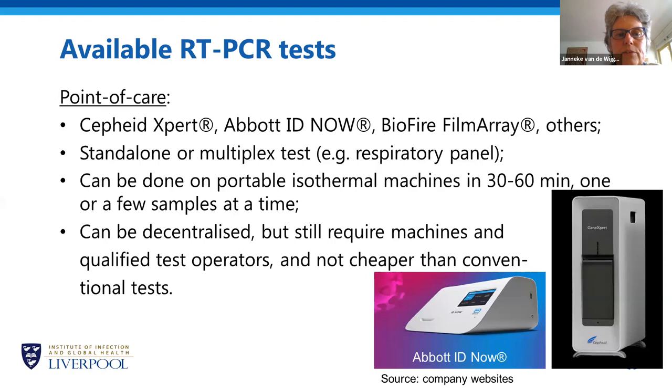These point-of-care tests can be done on portable isothermal machines, typically requiring only 30 to 60 minutes to give results, and you can do one to about 10 samples at a time. They can be decentralized, but are too complex for people to do themselves — you still require trained staff, though not necessarily highly skilled lab technicians; a general practitioner could be trained. A disadvantage is that they are not really cheaper than conventional tests — they are still quite expensive.